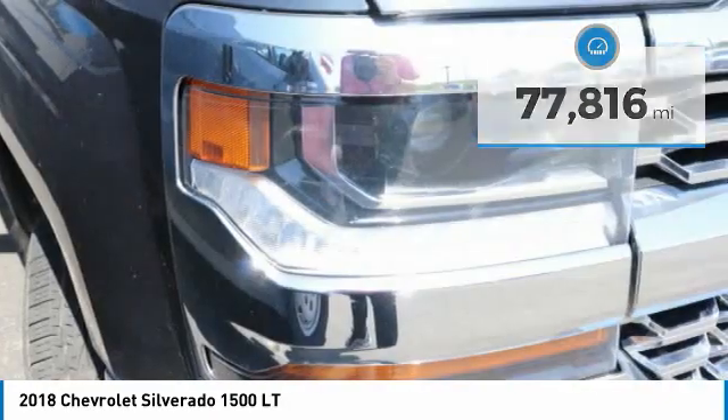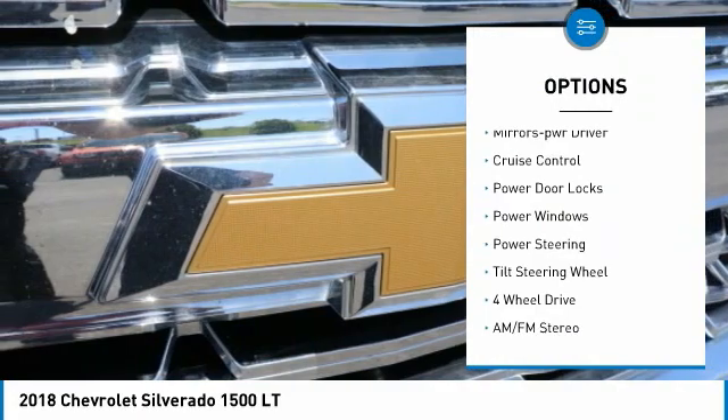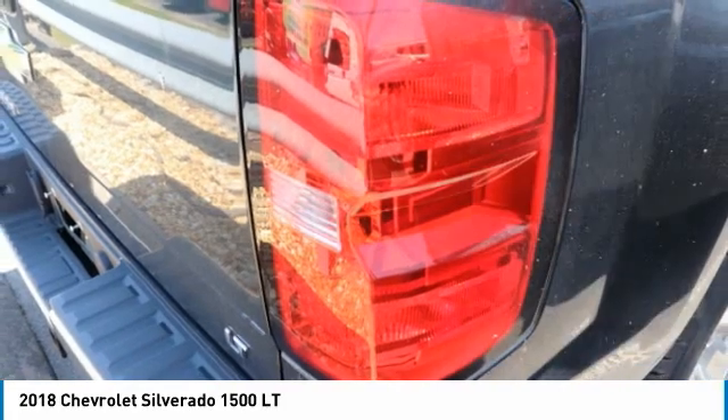Here are some of this vehicle's great options: heated side mirrors, traction control, daytime running lights, remote keyless entry, mirror memory, cruise control, power door locks, power windows, power steering, and tilt steering wheel.